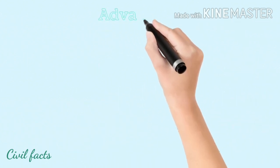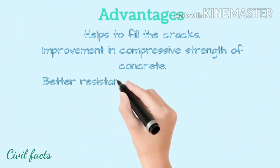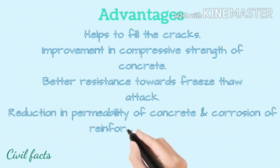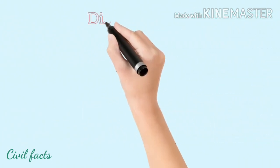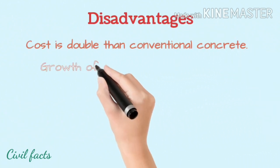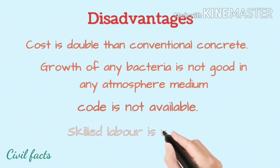Advantages: helps to fill cracks, improvement in compressive strength of concrete, better resistance towards freeze-thaw attack, reduction in permeability of concrete and corrosion of reinforced concrete, and helps to reduce maintenance and repair costs. Disadvantages: cost is double that of conventional concrete, growth of bacteria is not suitable in all atmospheric conditions, standard codes are not available, and skilled labor is required.